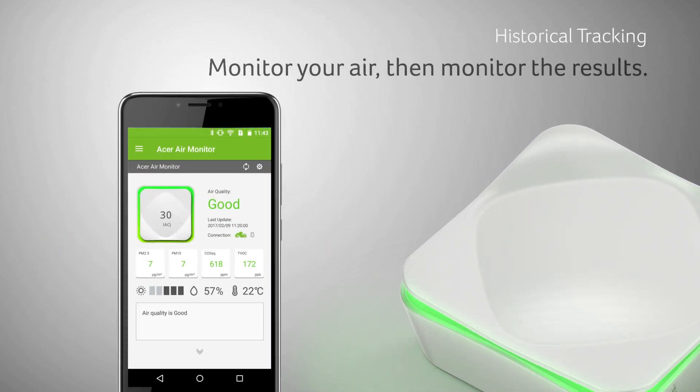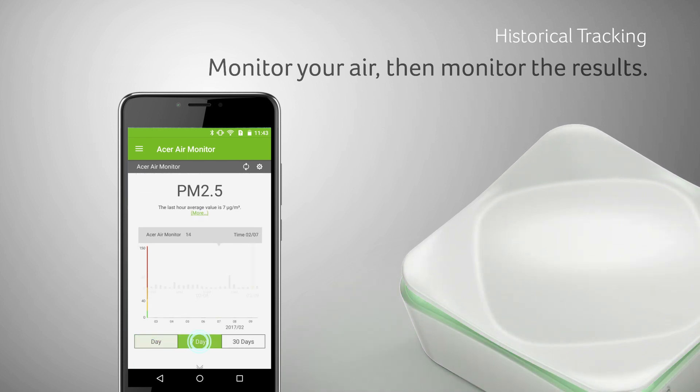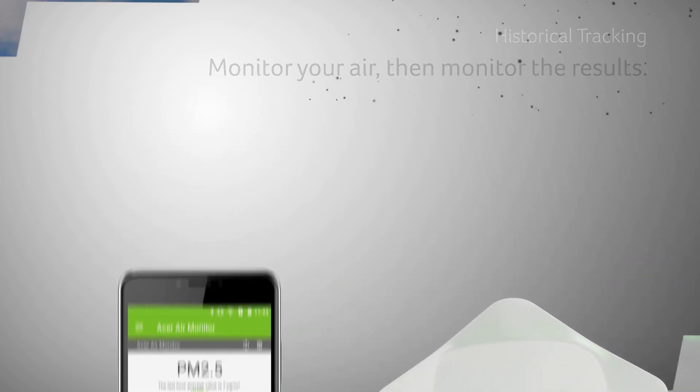The Air Monitor app will also keep a record of the measurements it collects, letting you see the changes in your air over time.